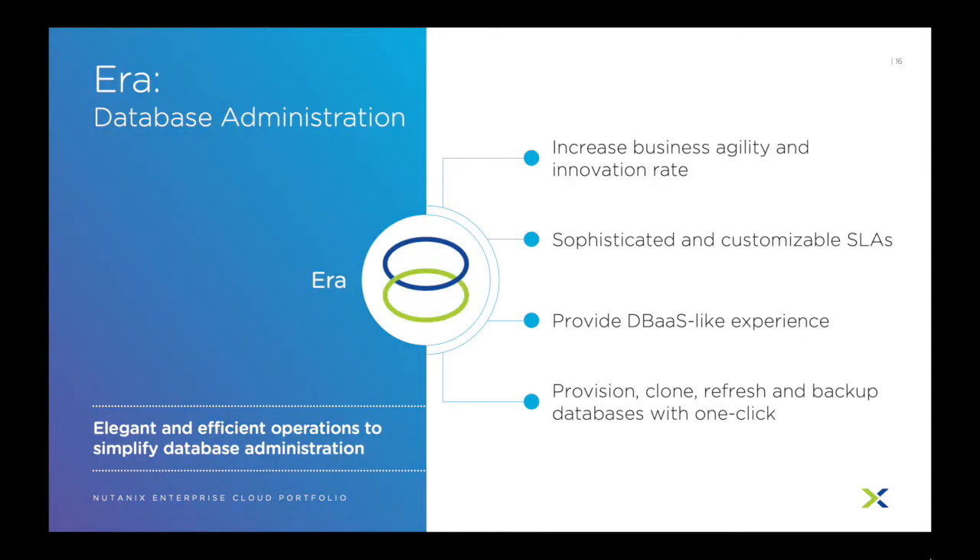ERA is our product that integrates Acropolis and Prism with database management. Database actions such as creating, cloning, and backup and restores can all be performed in Prism and leverages Nutanix native storage features. This means databases can be deployed correctly from the start using Nutanix best practices and have the resiliency and performance of the Nutanix architecture. In essence, providing a database as a service-like experience.